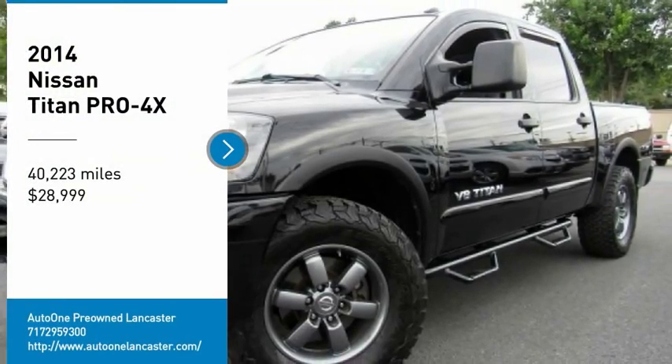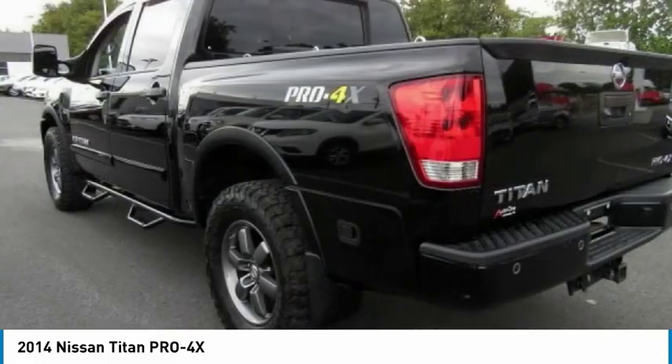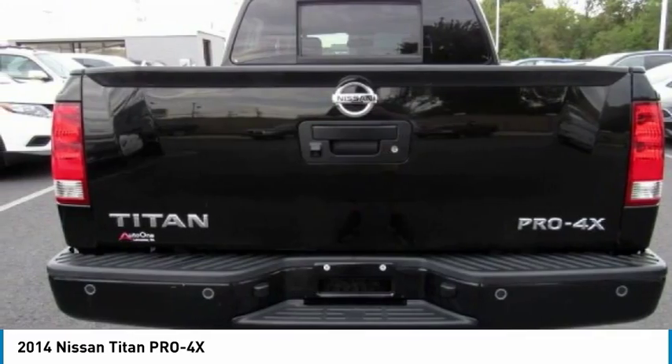Looking for the right vehicle? Check out the 2014 Titan. The Titan houses the Endurance V8 engine, the largest standard truck engine in its class.